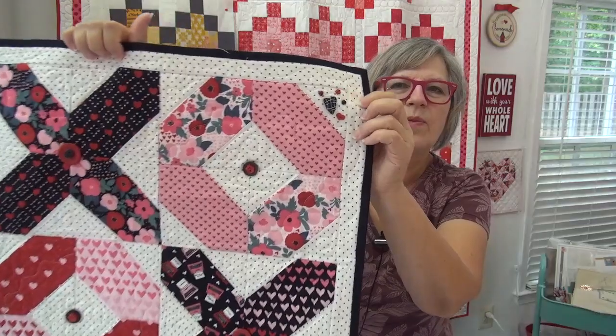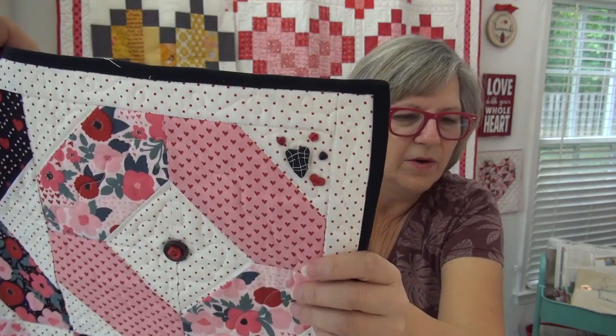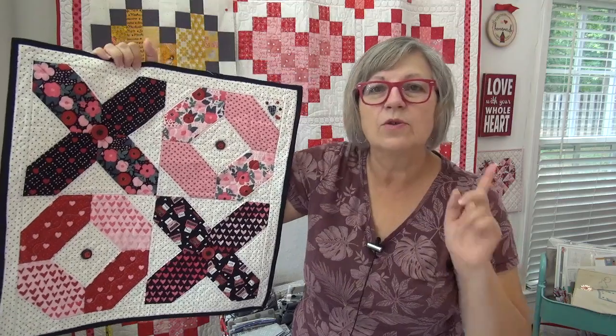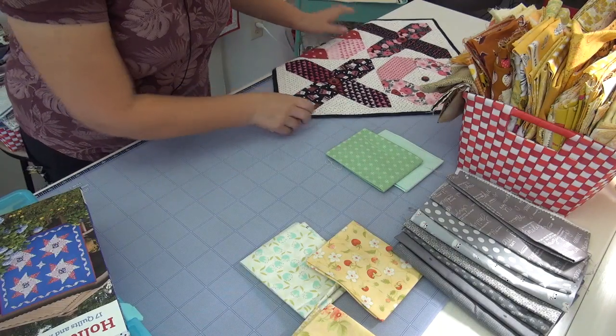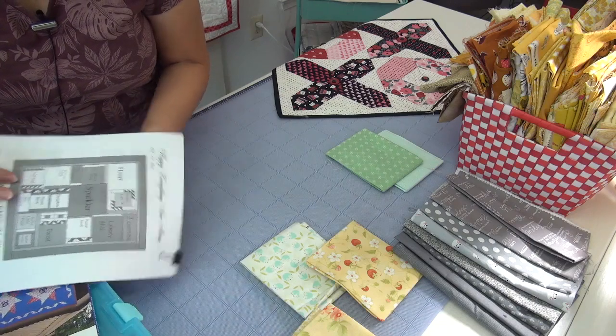I decorated this one with some different buttons — there's a little cluster of buttons. I don't know which one I'm going to do, but first let's look at the fabric. I may do one of each, and maybe the other one would be a label on the back. I put the heart because remember I'm doing mine with yellows and grays, and somewhere I'll pop in some touches of teal — and that might be a little bit of a touch today.